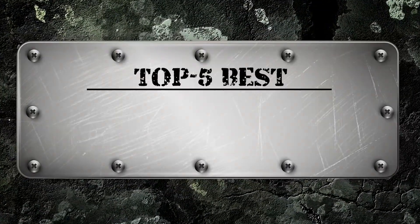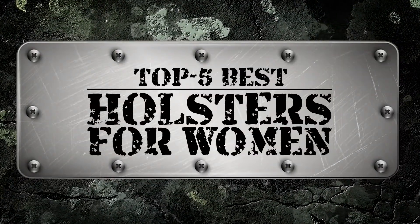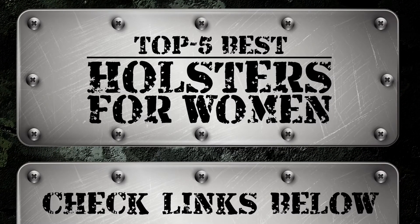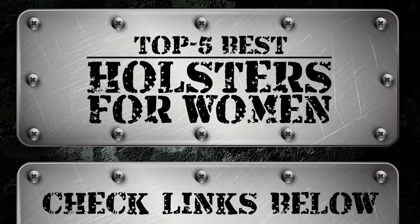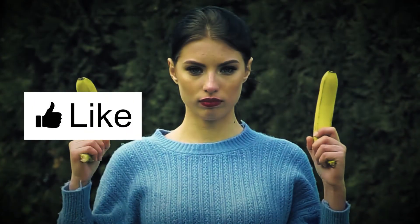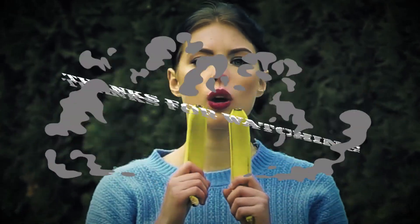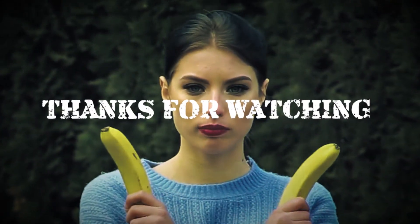There you have it, our top 5 best holsters for women on the market. Check out the links in the description below for detailed information and the latest pricing. If you thought this video was helpful, please smash that like button and consider subscribing. If you did not, let me know why in the comments below. Thank you for watching, and I'll talk to you in the next video.